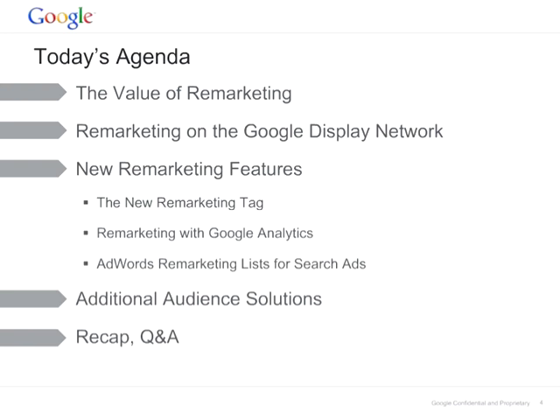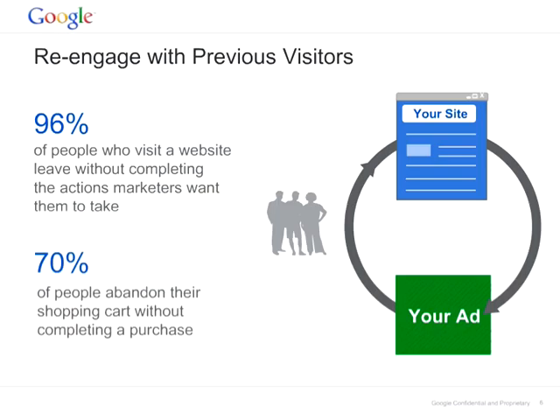Let's start by the value of remarketing. Ninety-six percent of people who visit a website leave without completing the actions marketers want them to take — a sign-up, a booking, or a purchase. And seventy percent of people abandon their shopping cart without completing a purchase. This means that from all the people that come to your website, only thirty percent will complete a purchase. Remarketing helps you to re-engage with people that have already shown interest in your product or service.